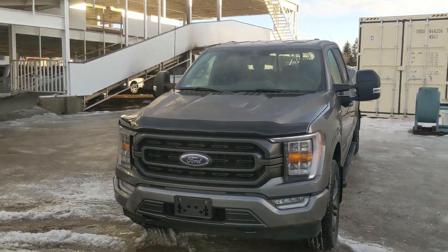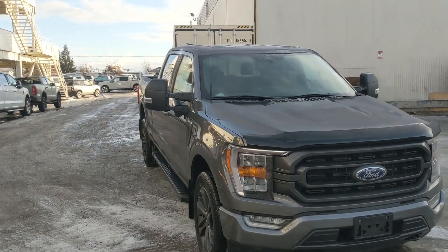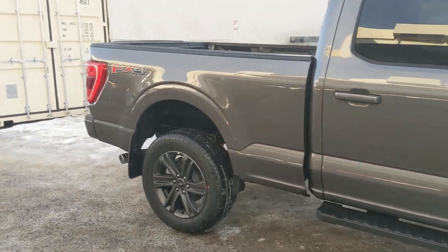Hello, this is Eric at Prince George Ford and we're taking a look at the 2022 Ford F-150 in an XLT trim, powered by a 3.5 liter V6 EcoBoost engine providing you with excellent power for towing, hauling, and 4x4ing with some great fuel efficiency.